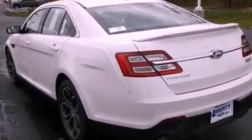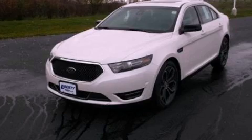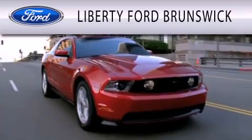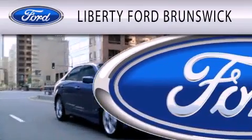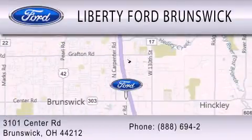Call now to find out how you can own this breathtaking automobile. Liberty Ford Brunswick is dedicated to doing everything possible to ensure that the experience you have selecting your vehicle is as pleasant as possible. We are located at 3101 Center Road in Brunswick.